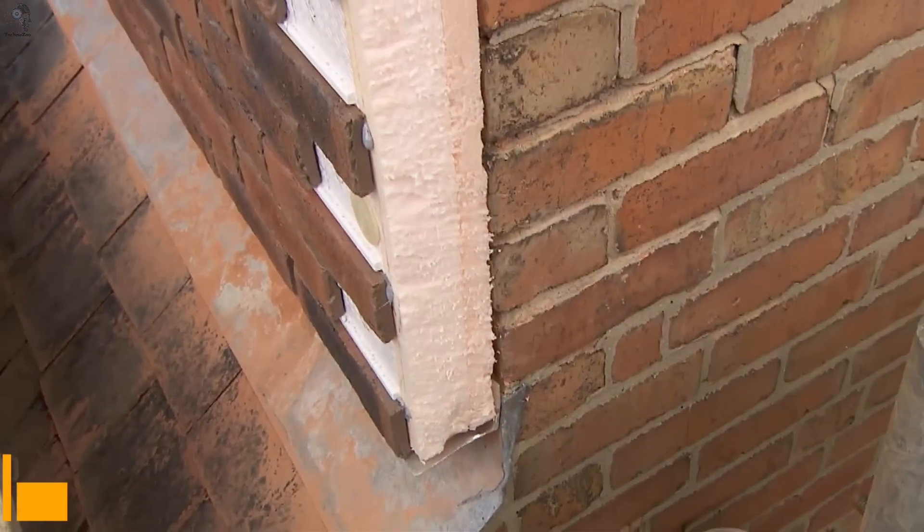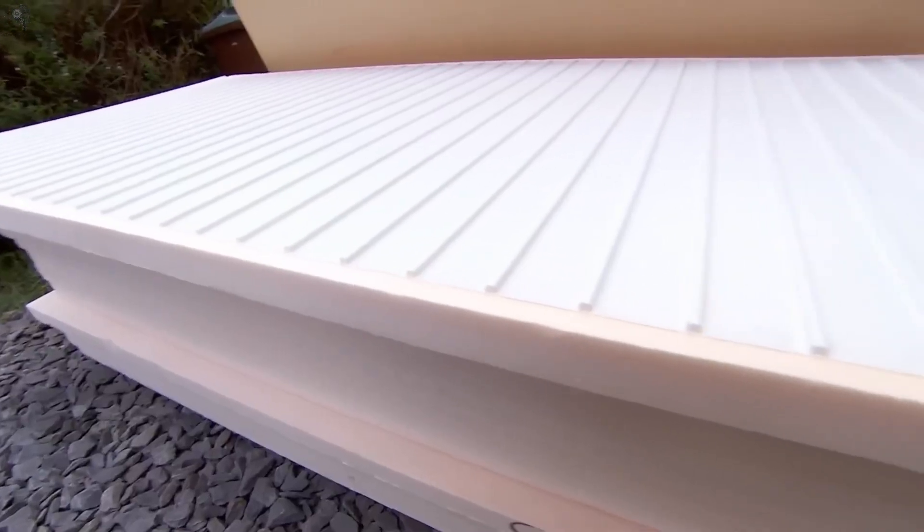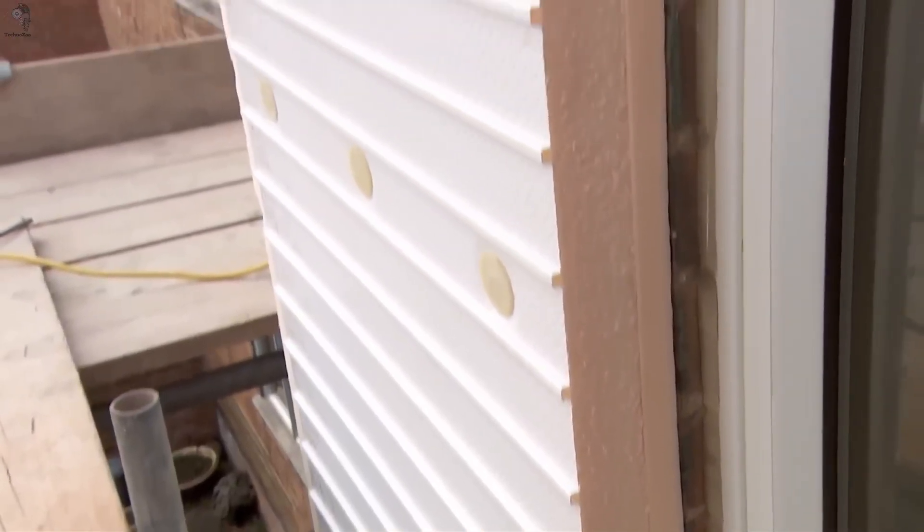And for the final touch, here's a solution that transforms the entire exterior. Clad is an interesting facade system because it solves two jobs at once: insulating a building and giving it the look of real clinker brick.